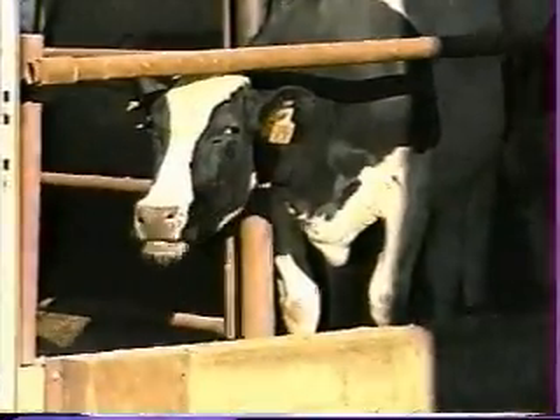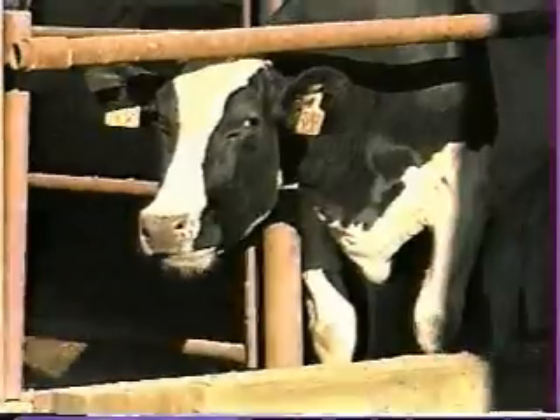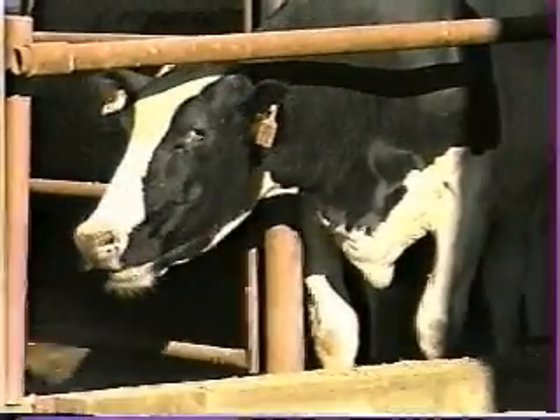This is Prairieland Dairy. My name is Dan Rice. Here at Prairieland, we milk 700 cows three times a day. Our process is pretty much a closed system. We recycle our flush water and we use that flush water to clean the barns.